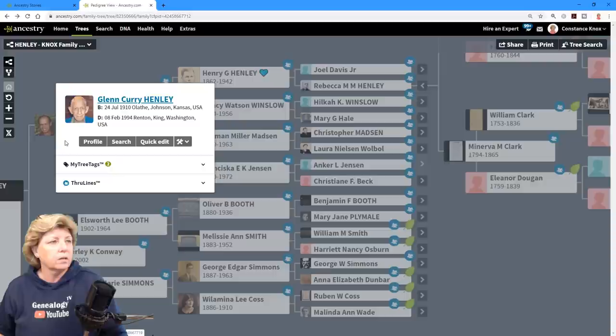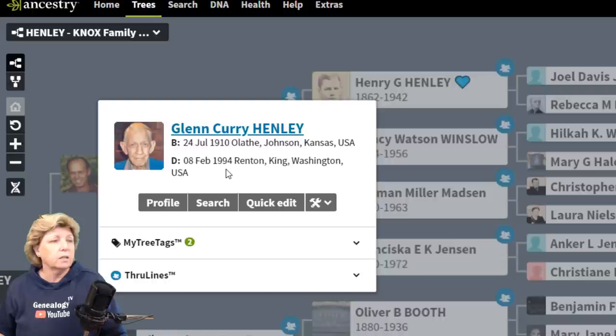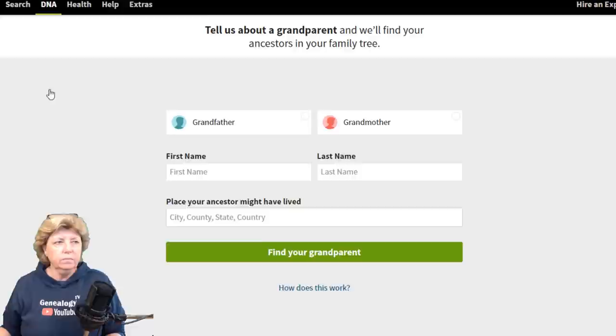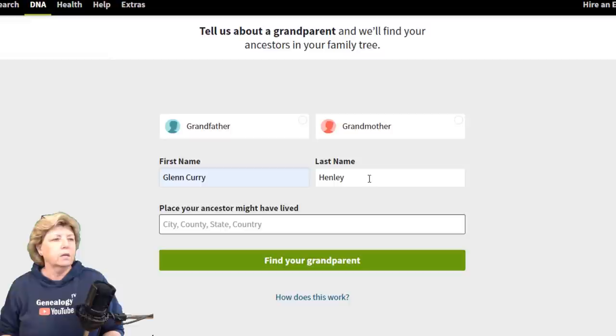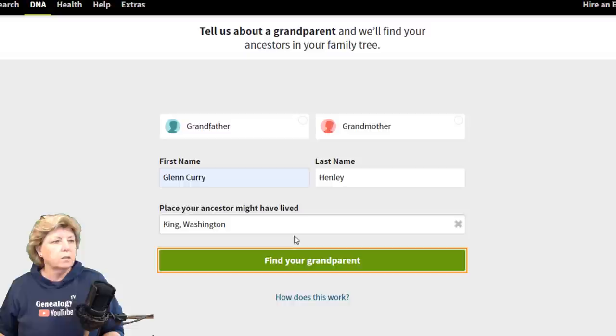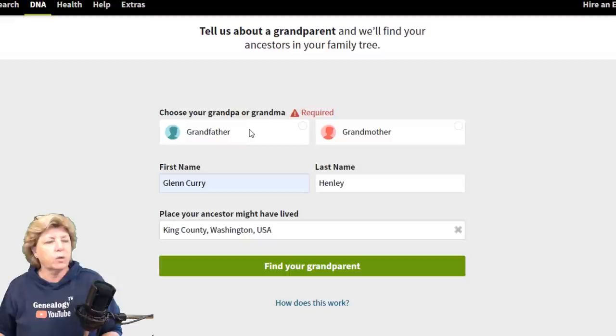Taking a look at my grandfather Glenn Curry Henley — all we really need is that he was born in 1910 in Olathe and died in 1994 in King County, Washington. Let's add a grandparent. You could add Glenn Curry Henley and list his location as King County, Washington State. Make sure you use the dropdown because the algorithms will work better that way. If I hit Go without selecting the required field, I get an error message.